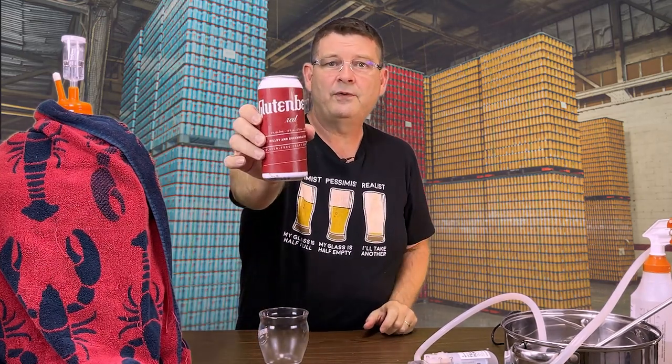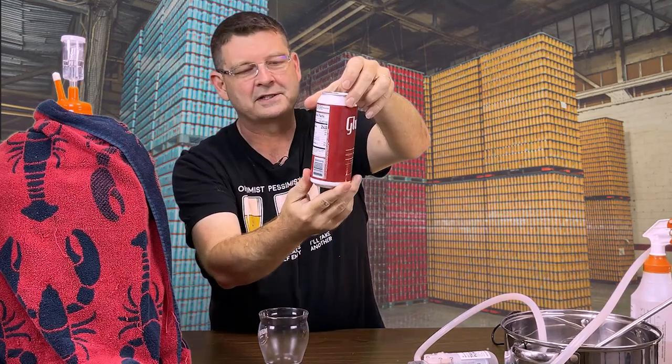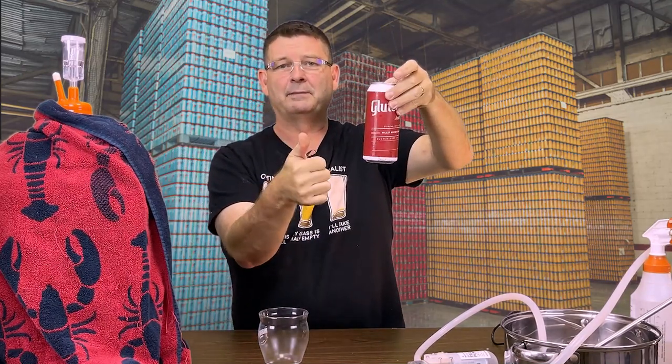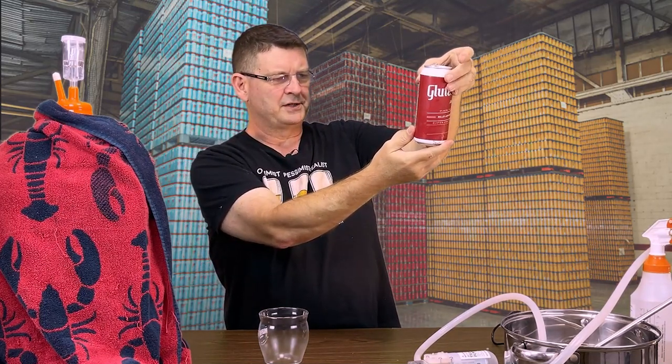On to the next one — the Glutenberg Red Ale, which I've been looking forward to trying. It's supposed to be a dark amber. Ingredients: water, buckwheat, millet, molasses, chestnuts, candy syrup, quinoa, hops, and yeast. Still don't know what kind of hops. It's 5% ABV, 24 IBU, so a little more bitter — 240 calories.